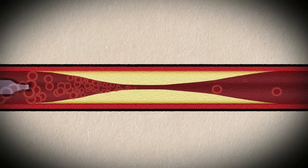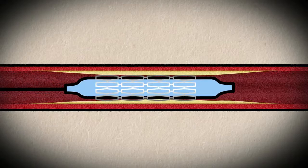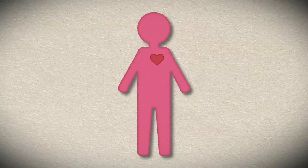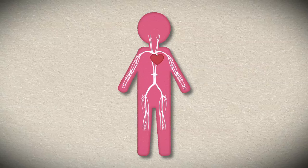Doctors may also perform a coronary angioplasty. This involves inserting a catheter with a small balloon and stent at the end up through the clogged artery. The balloon is inflated, which flattens the plaque buildup along the artery wall, and the stent — a mesh tube made of metal — is placed in the artery so that it stays open.